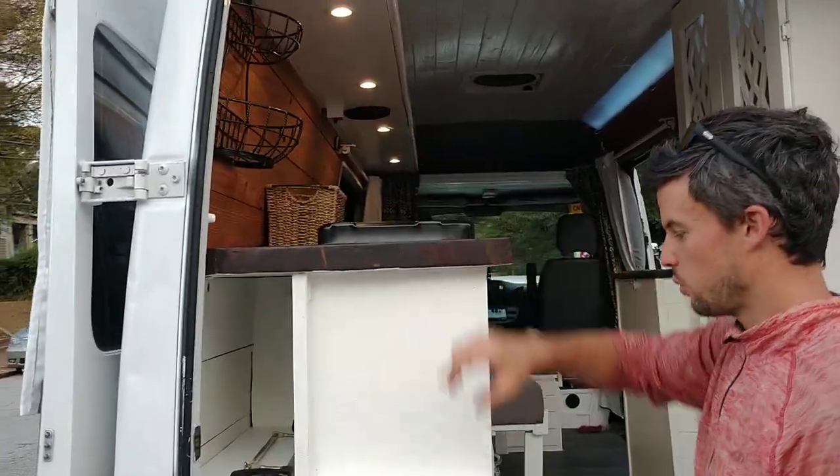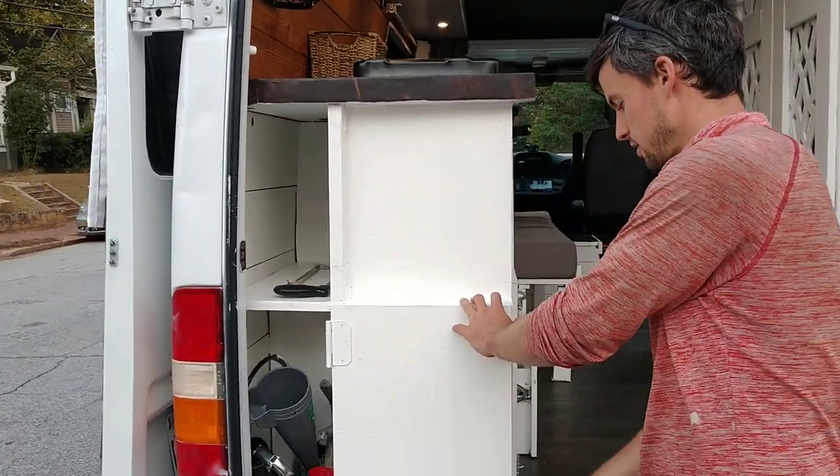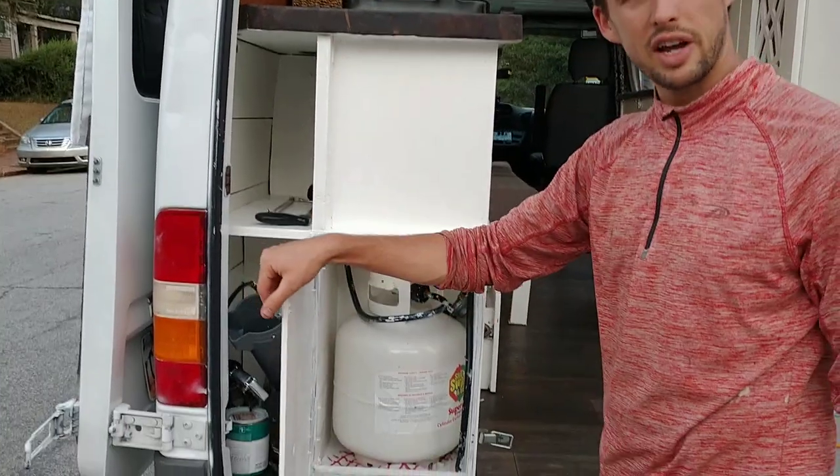We've got fruit storage and a 20-pound propane tank storage right here. That's enough gas for a couple of months.